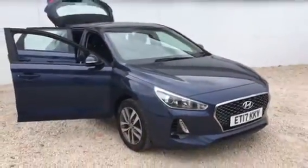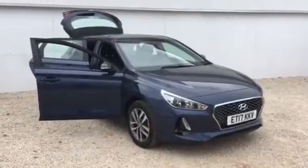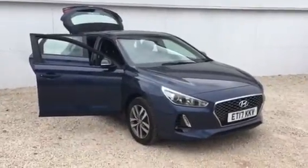If there's anything else you'd like to know about this car, please don't hesitate to give us a call on 0141 849 5111. Thanks for watching.